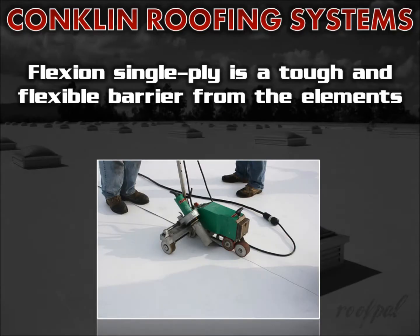Conklin's Flexion single ply roof system provides a tough yet extremely flexible 50mm barrier from the elements. Their advanced, naturally fire resistant PVC formulation provides long term superior strength, stability and flexibility, requires minimal maintenance and has a favorable life cycle cost.